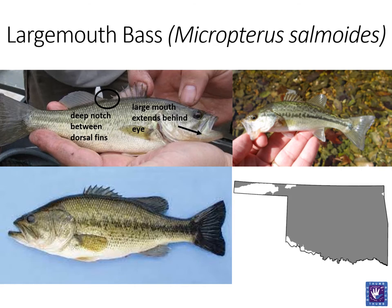The next feature is a dark lateral band. This can be somewhat unreliable as some individuals tend to be quite bland. Largemouths will often have irregular dark spots below this lateral band. Largemouth bass have a wide distribution in Oklahoma and can be found in lakes, streams, rivers, and ponds.